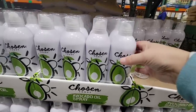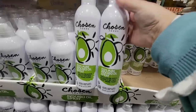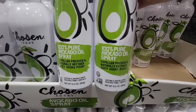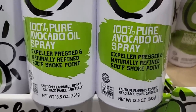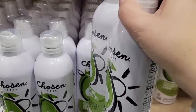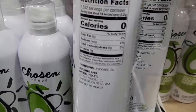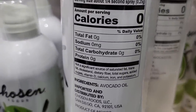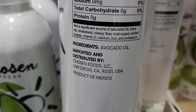Now another great tasting oil — the Chosen Avocado Oil Spray. Costco has the best price when it comes to these. This is a set of two. I use this a lot on my pans, and even though I have ceramic pans, I still like to spray a little oil, especially when I am making scrambled eggs. The only ingredient is avocado oil, and I love using this.